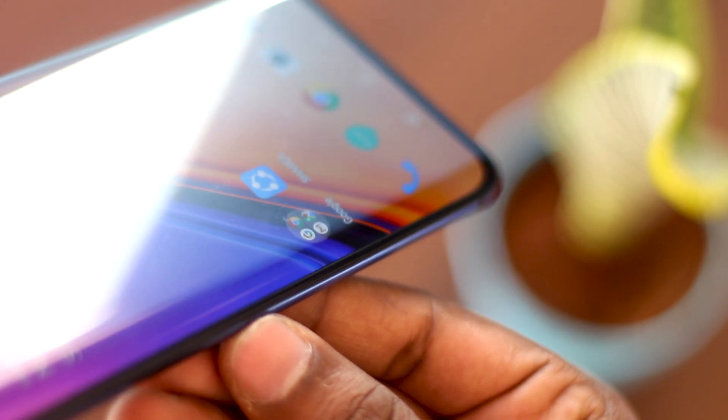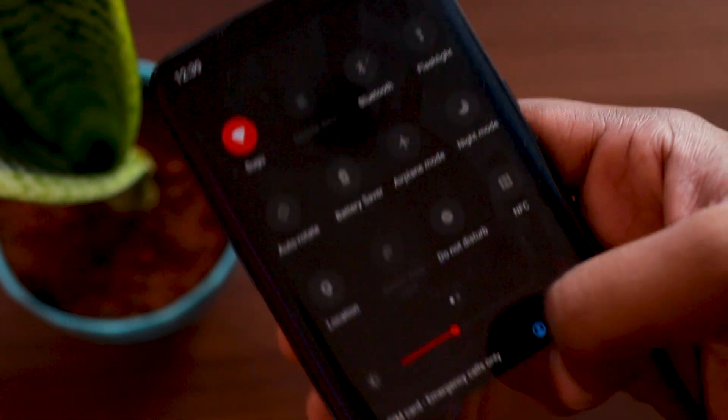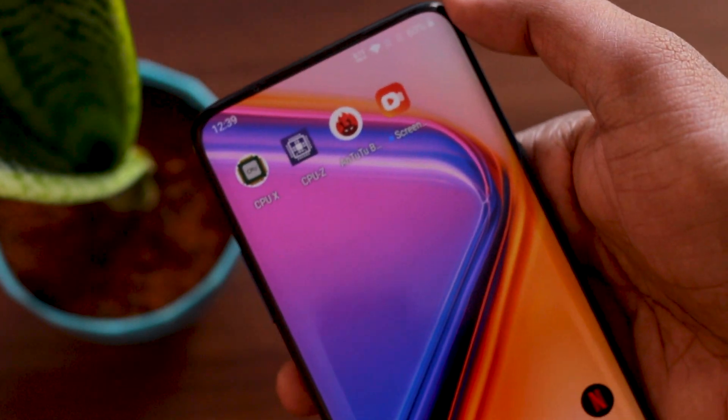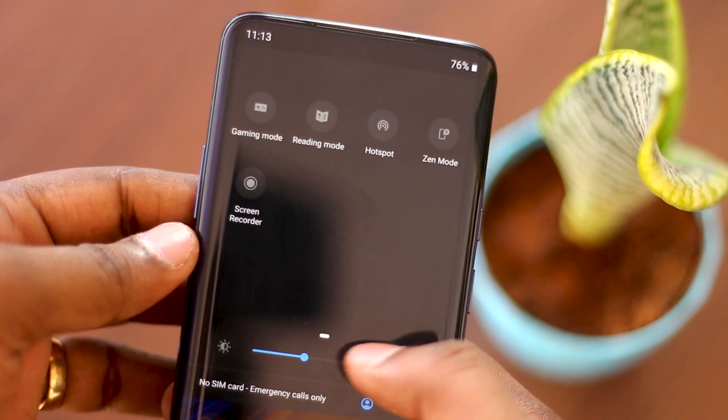Hey guys, you are watching Timedownbox. In this video, we are going to see the 7 features of OnePlus 7 Pro. In 2019, the most expected smartphone is OnePlus 7 Pro. It has lots of amazing features, but we picked only 7.